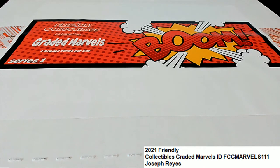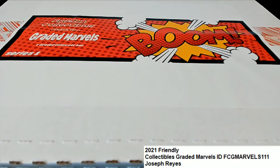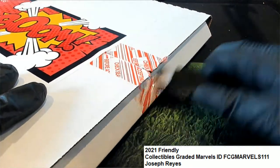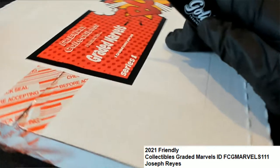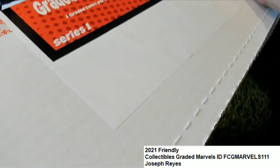This graded comic book break is for Joseph R — good luck to you, my friend. This is the new case, just arrived, wishing you the very best. Every spot in this 111 graded Marvels rip is yours. We're gonna pop this thing open and pull something nice. Something big could be a new golden ticket — there are two golden tickets in every case. You're also qualified to win some artwork, maybe that's gonna happen.